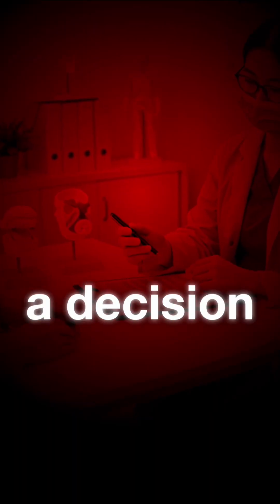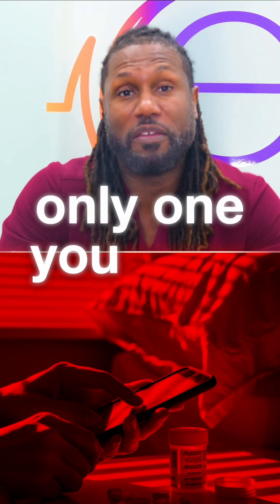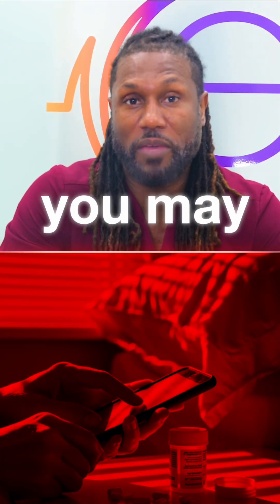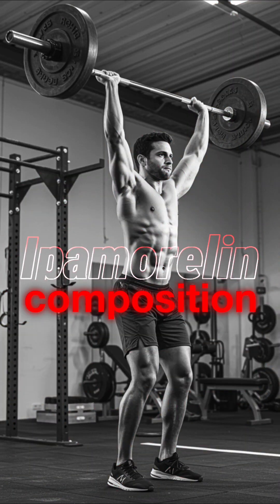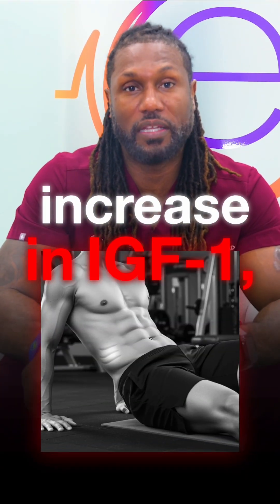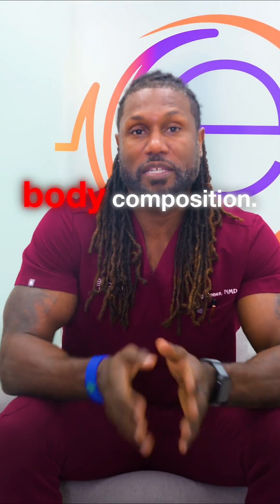Trying to pick between the three is really going to be a decision between you and your practitioner. Sermorelin — a lot of times, if that may be the only one you have access to, just know that you may have to dose it more frequently or at a higher dose. CJC-1295 — I really do like that one for body composition and more for athletic performance. Tesamorelin has the highest increase in IGF-1, is very good for reducing visceral fat, and very good for improving body composition.